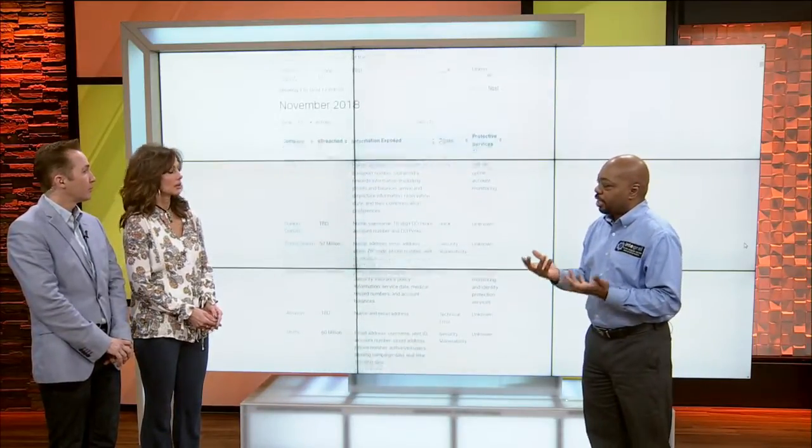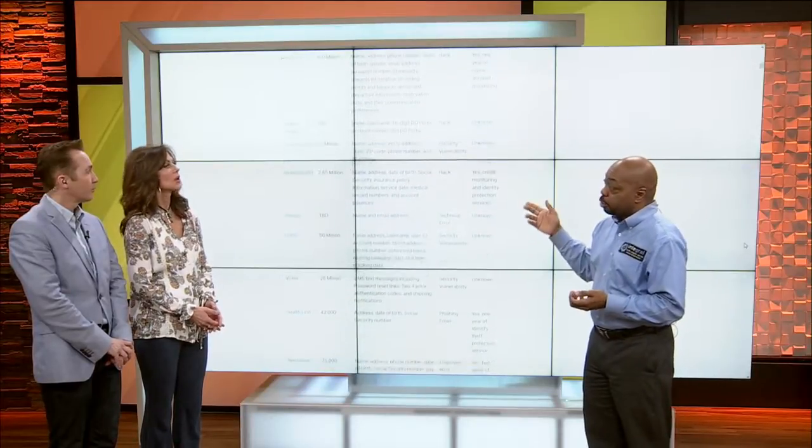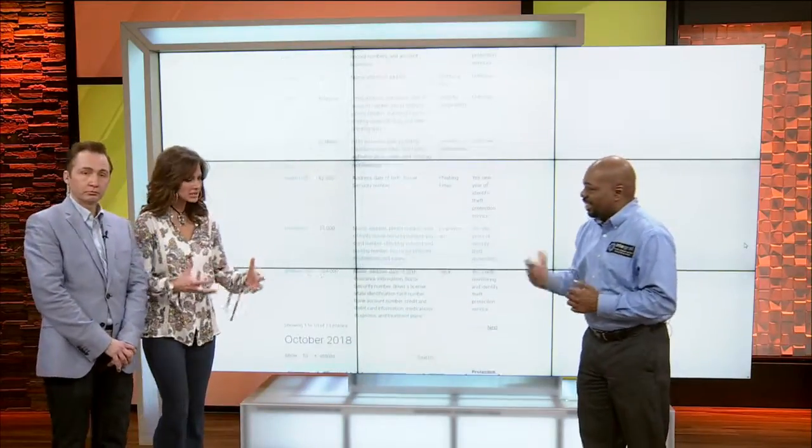So what's the website? It's fightingidentitycrimes.com and they have a link that goes to Breach Tables. Good to know — we've got to really protect ourselves.